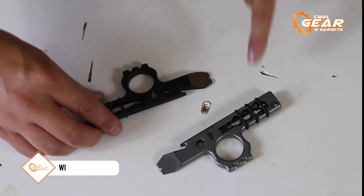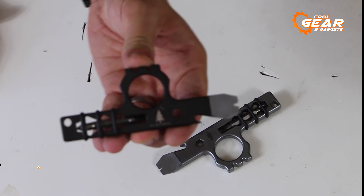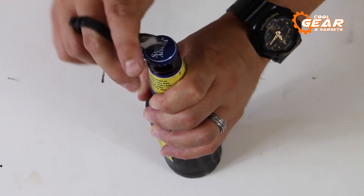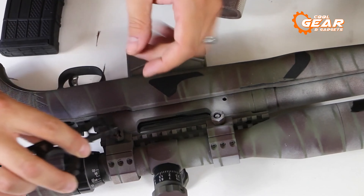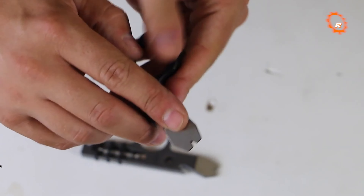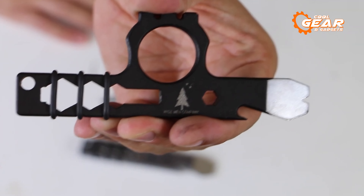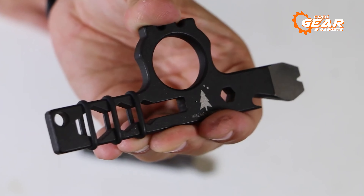For a versatile and handy tool that can fit in your pocket, look no further than the Wiseguy Pocket Tool V2. This amazing gadget can do so many things for you, from opening bottles and cans to cutting wires and ropes to breaking glass in case of emergency. The Wiseguy Pocket Tool V2 is made of durable stainless steel and has a sleek design that won't weigh you down. You'll love having this tool with you whether it's camping, hiking, traveling, or just everyday life.